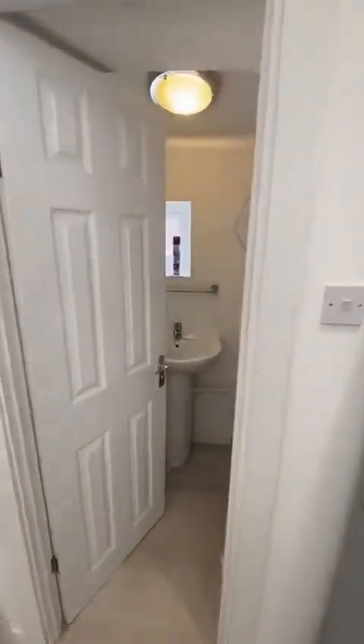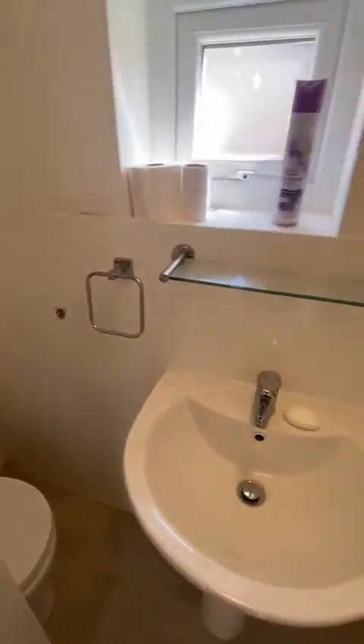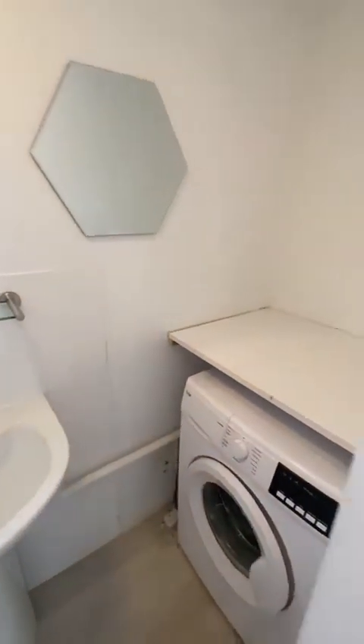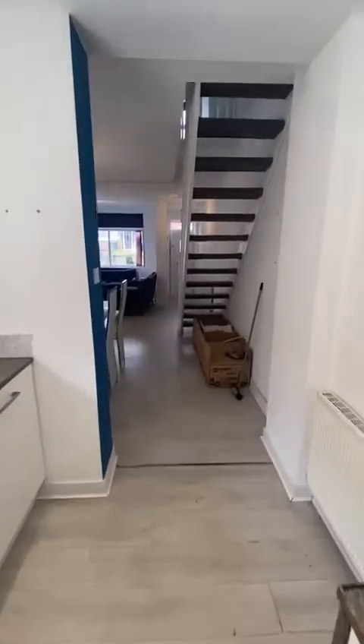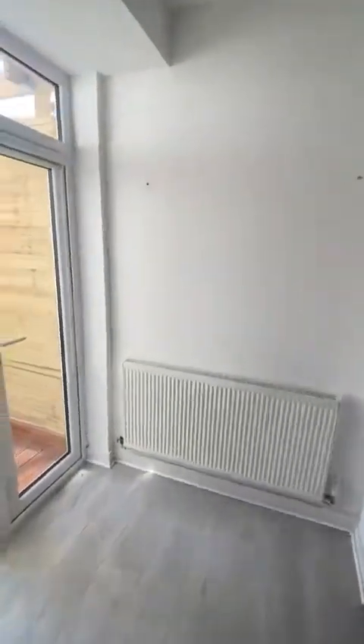And then at the end, we've got the benefit of a downstairs toilet with a space for a washing machine as well. The property is ideally located within walking distance of Salford Royal Hospital, with excellent transport links through to Salford Quays, Media City and the City Centre as well.